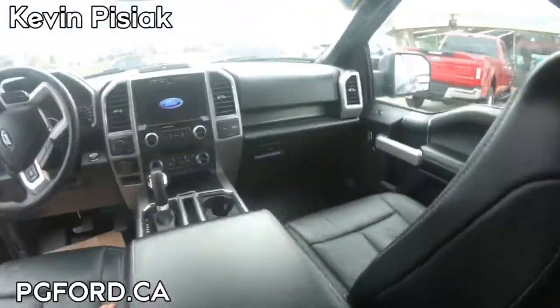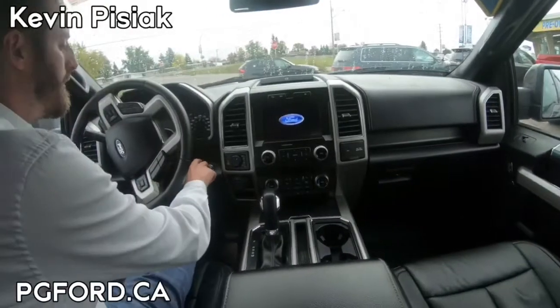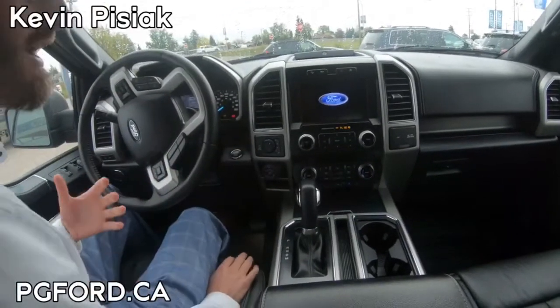Let's jump on in and take a look. We got push button start — jump in, foot on the brake, hit the button, and it fires right up.